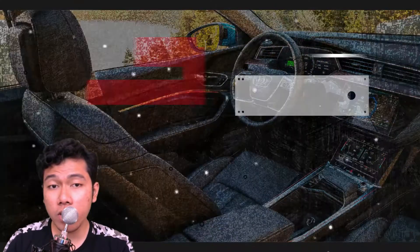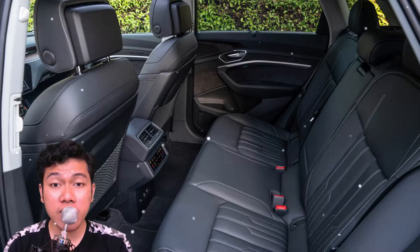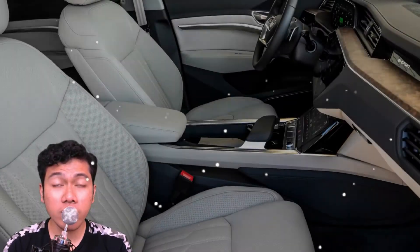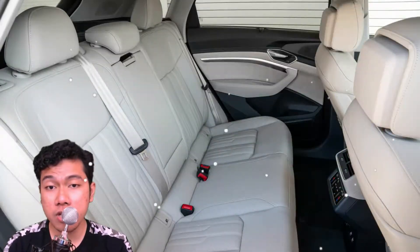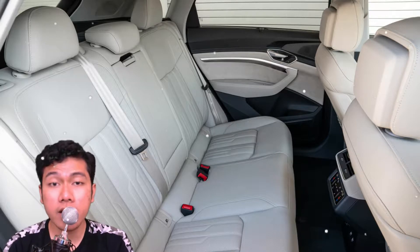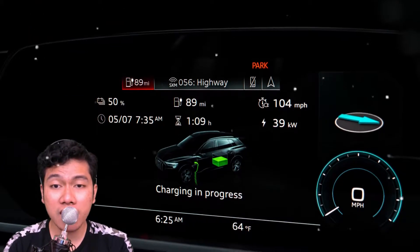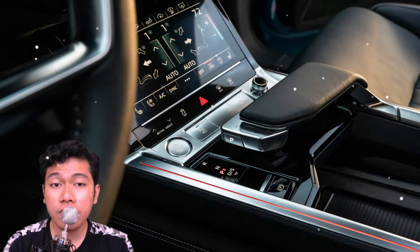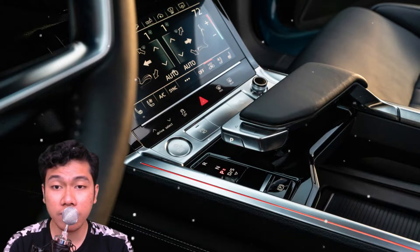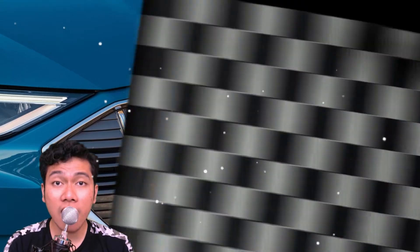The question everyone wants answered: what's the range? Audi is not quoting an EPA number yet, but the 248-mile range it claims for the E-Tron on the European WLTP test cycle suggests it will be somewhere between 210 and 225 miles. That would put the E-Tron just behind the Jaguar I-Pace's EPA-rated 234-mile range and the efficient Tesla Model X 75D's 238-mile range. It starts at $74,800 USD.